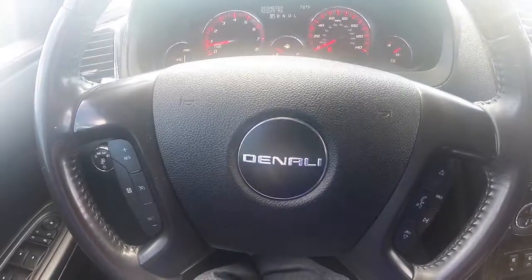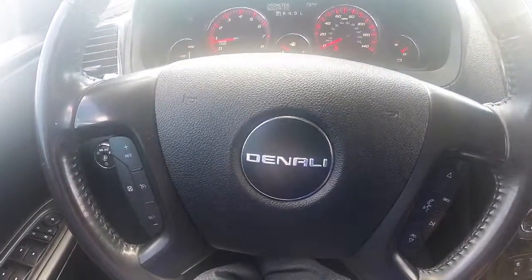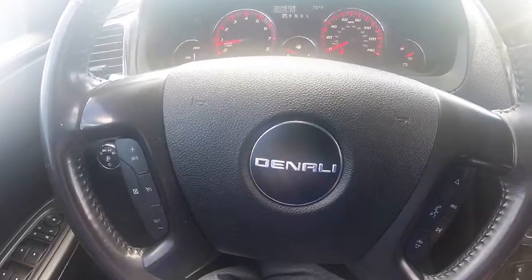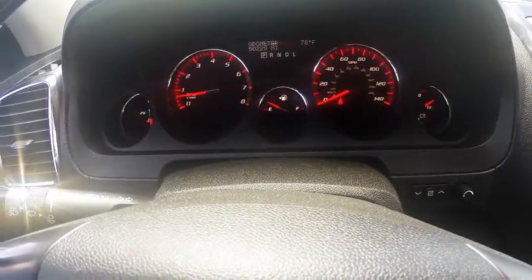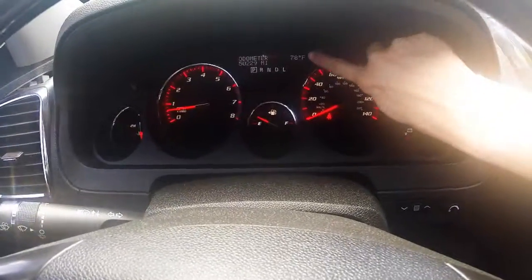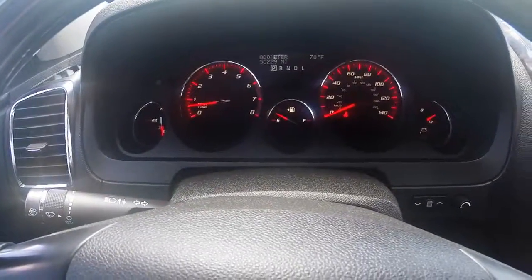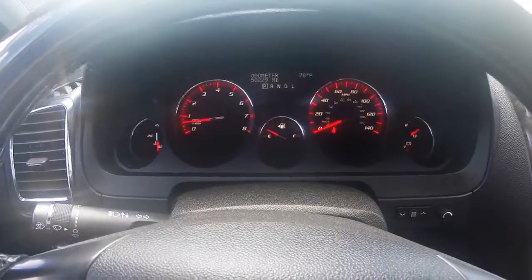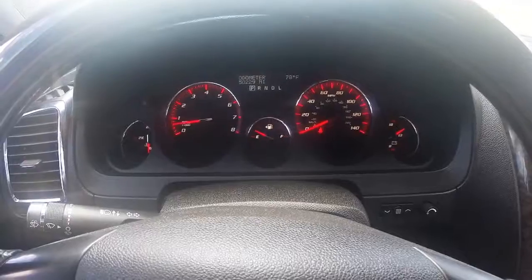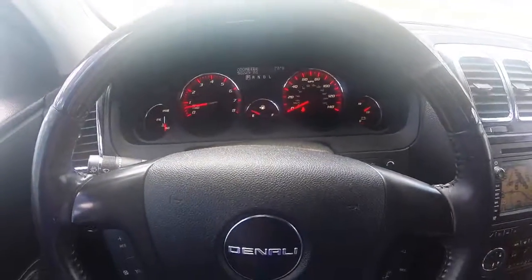The 2012 GMC Acadia Denali, stock number U8909. The driver dashboard shows your speedometer and other gauges, including your driver information center, which helps keep you up to date with your vehicle's needs. You can see that this 2012 has just over 50,000 miles. This vehicle is also equipped with heads-up display.